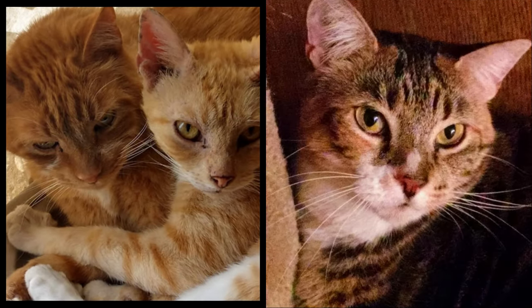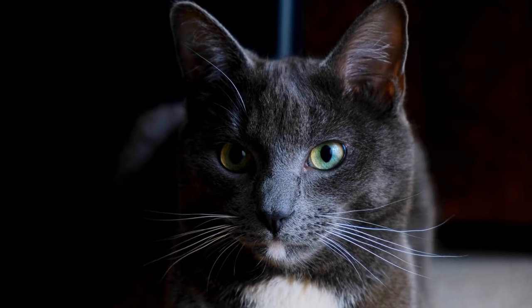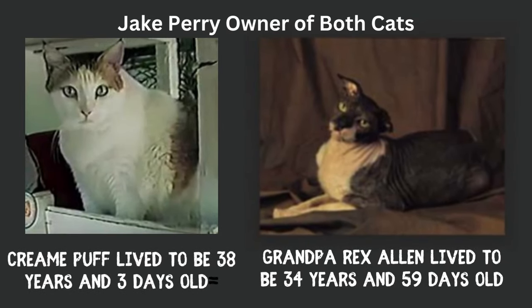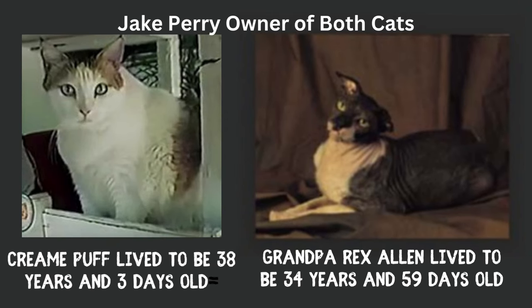Cats can live up to 20 years, but the average lifespan is about 15 years. There are many exceptions, however, and cats have lived well beyond their anticipated lifespan. For example, the oldest living cat on record is Cream Puff, a tabby cat from Austin, Texas, who lived to be 38 years and 3 days old. She was born on August 3, 1967 and died on August 6, 2005. Her owner Jake Perry also owned another cat, Grandpa Rex Allen, who lived to be 34 years and 59 days old.